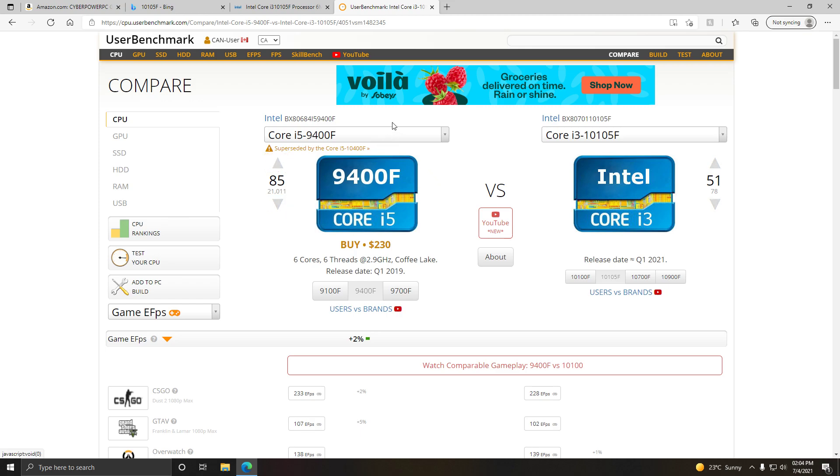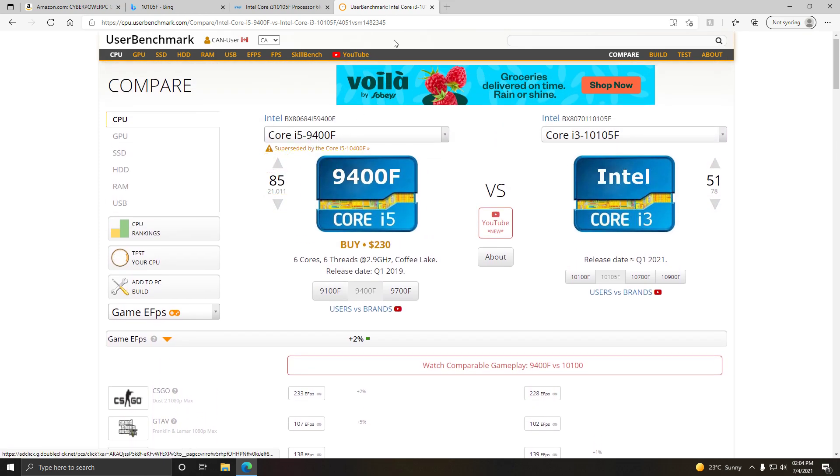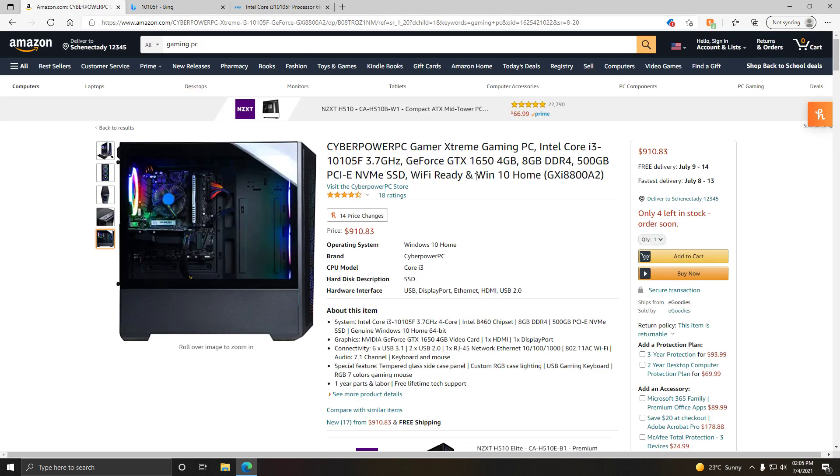It isn't better than the 9400F. The difference is the 9400F is a 6-core, 6-thread, very popular Intel from 2019, and this one is a 4-core, 8-thread — so it's pretty good. By no means is it bad.